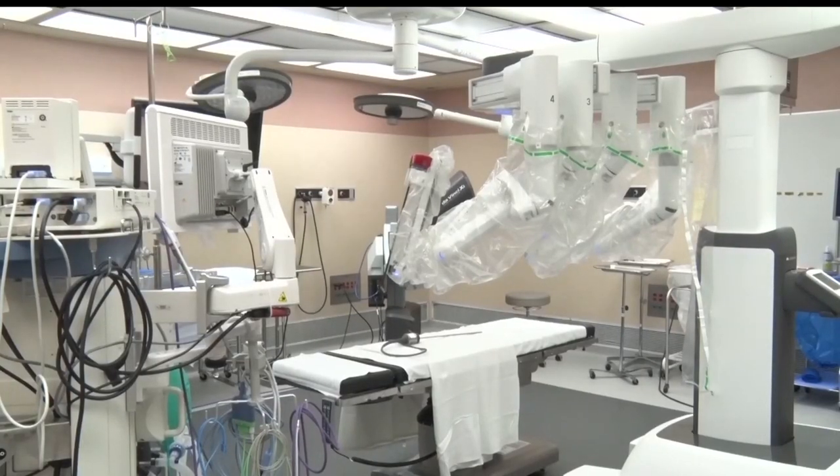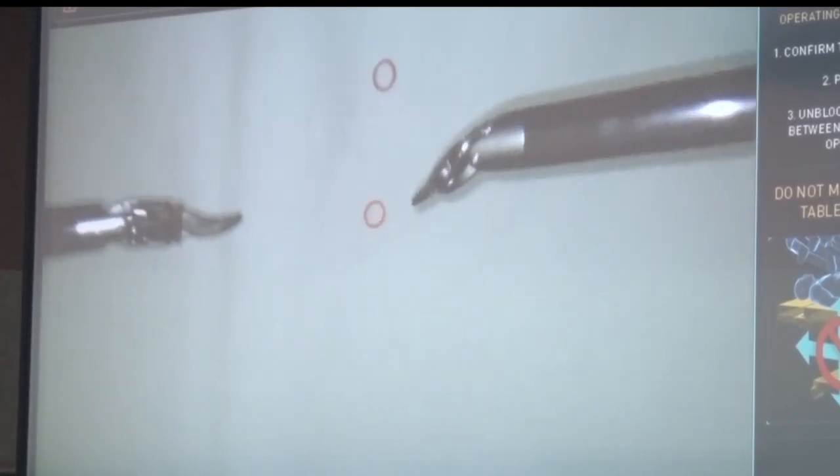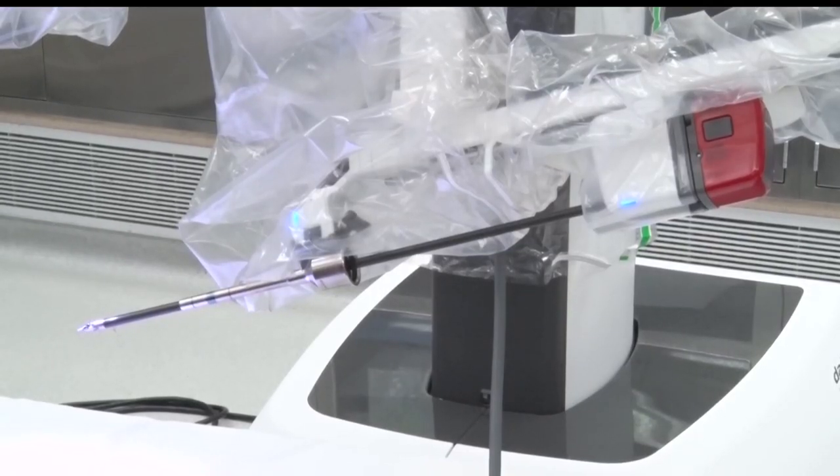When the hospital began its robot program in 2008, the DaVinci robot was primarily used in neurological procedures. However, as new models are developed, other types of surgeries are now being performed using the robot.